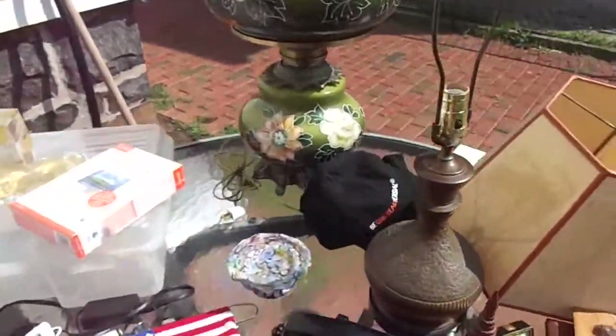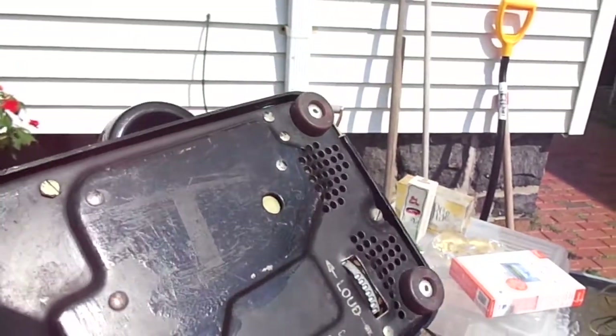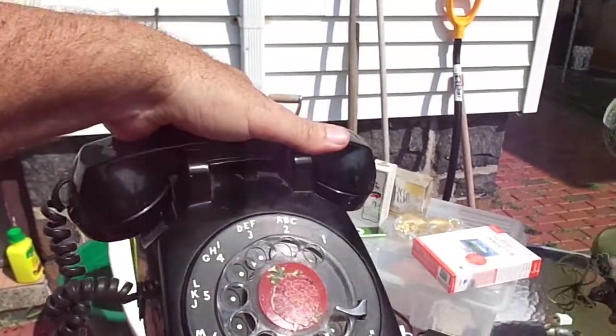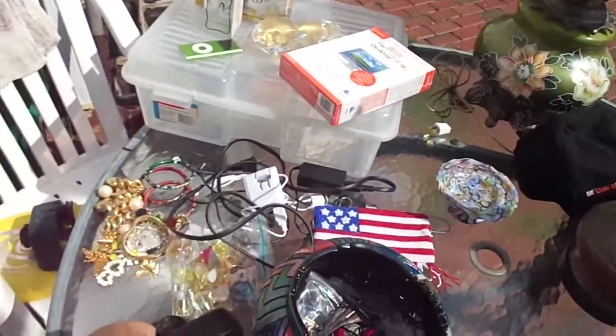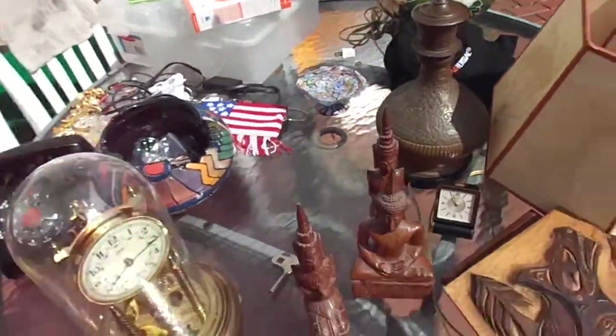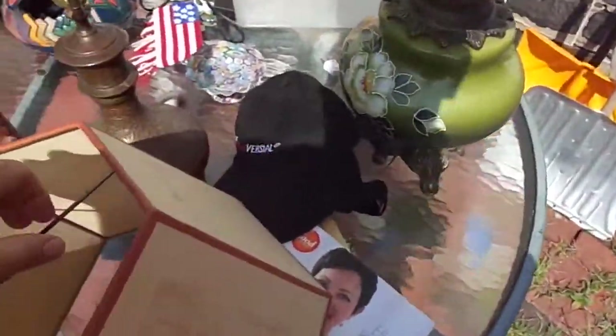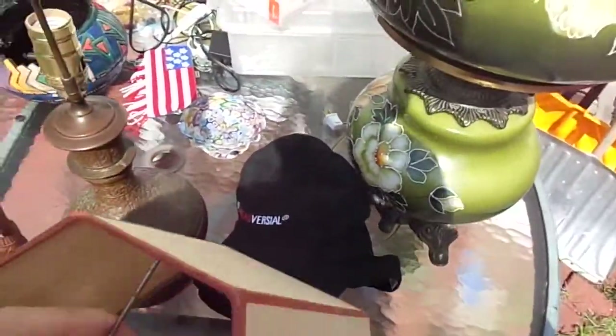At another yard sale, I got this phone for $5. I don't know how easily these sell or how much they sell for now, but for $5 I should be able to get $20 at least. Then we went to one yard sale where everything was really cheap. We bought some books too — I don't even know what we paid for those. And I got some hats.